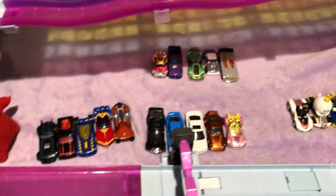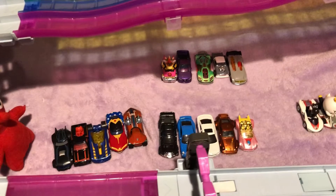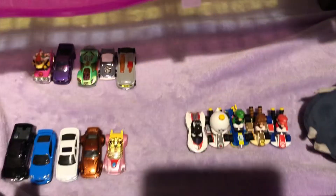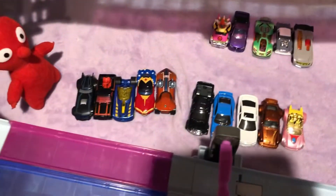Hello YouTube, Caleb Cable here, and today we are gonna be racing cars down a track and see which one of them is the fastest. Make sure to take your picks and comment down below what one you think is gonna win. And while you're doing that, make sure to like and subscribe. Let's get into it.